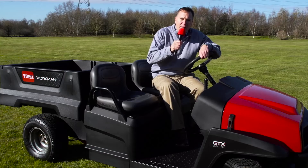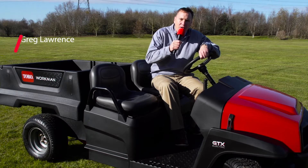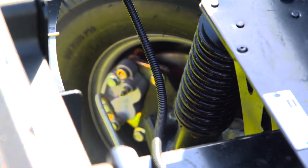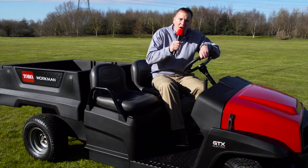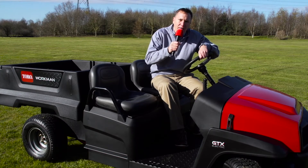During the voice of customer research, one of the key attributes customers focused on was ride comfort. Toro spent a tremendous amount of time developing a coil-over shock system combined with a gimbal joint to provide a superior ride over the competition. The coil-over shock suspension combined with the gimbal joint offers over 15 degrees of rotation of the drivetrain, providing a much superior ride versus the competition.